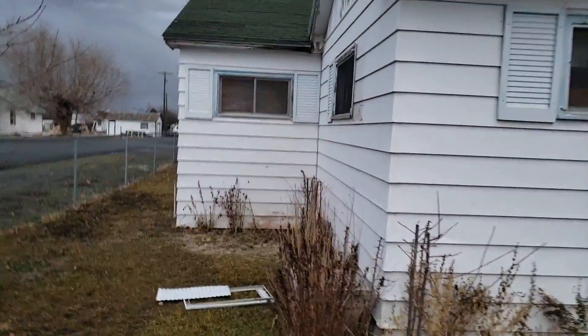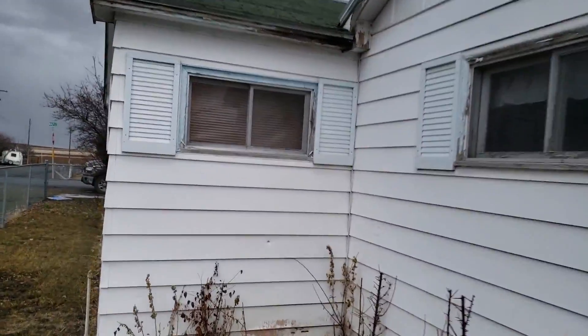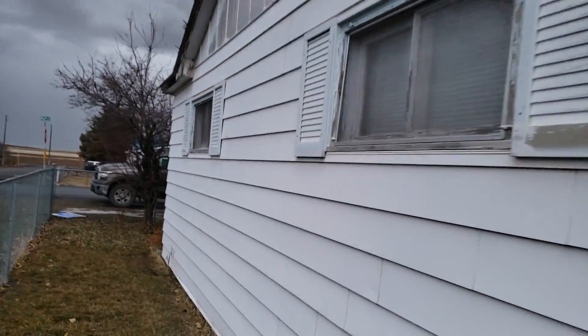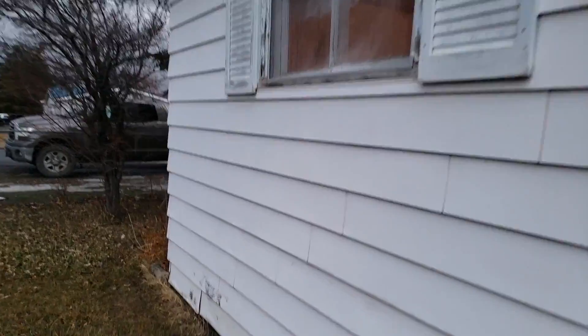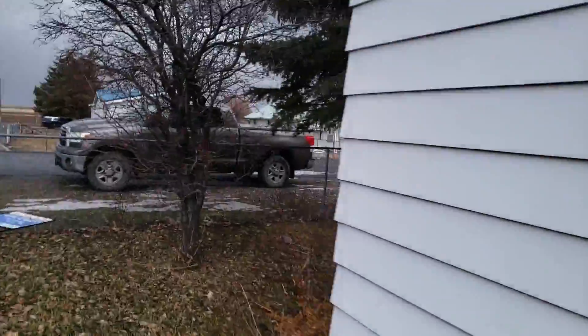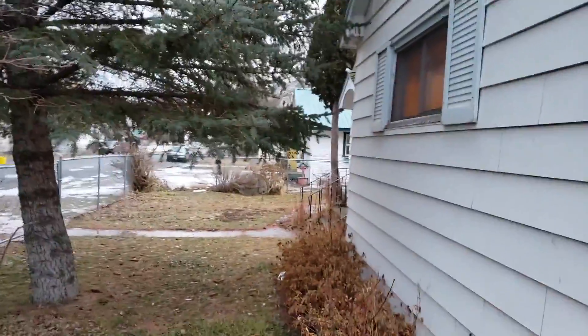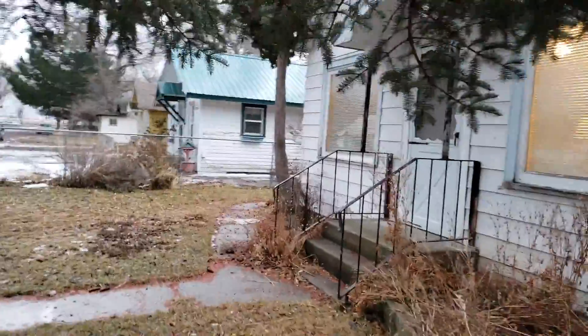Fenced-in backyard. Aluminum siding. The roof — excuse me — the roof is not leaking, there's no problems right now, but it does have some age on it. It will probably need redone in the near future. And around to the front.